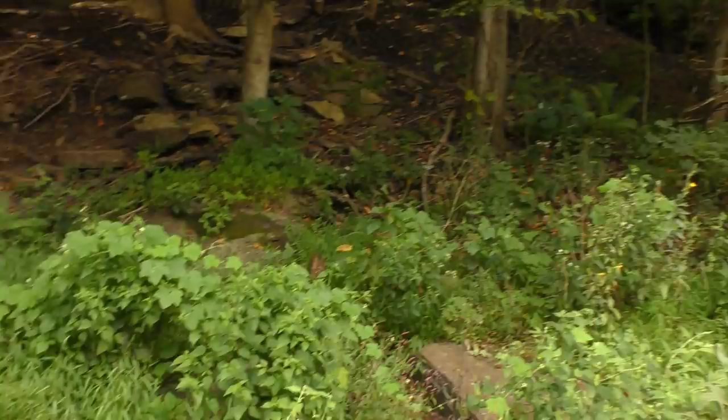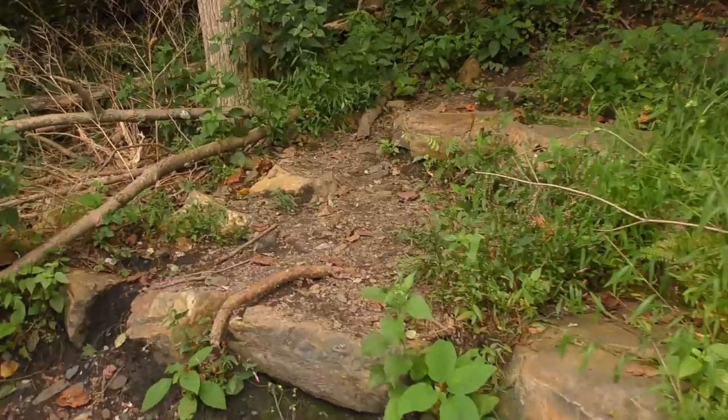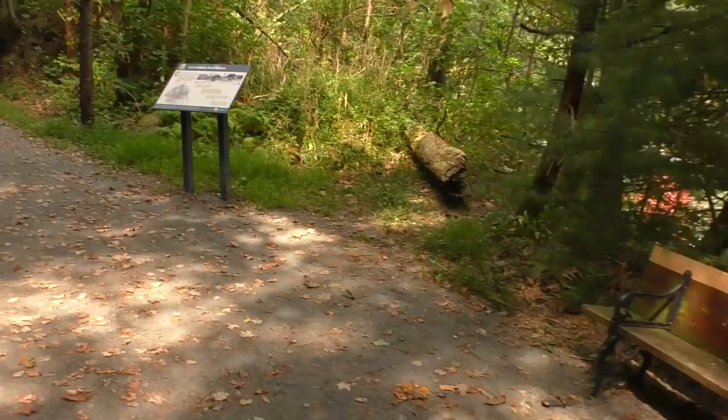There are the white blazes — it even says Appalachian Trail right there. Our other trail is right at the top of these steps. We made it to the top. Like I said, last time we were here we came up from that way, going down towards Hamburg, and we stopped right here. So we're going to continue on up that way.